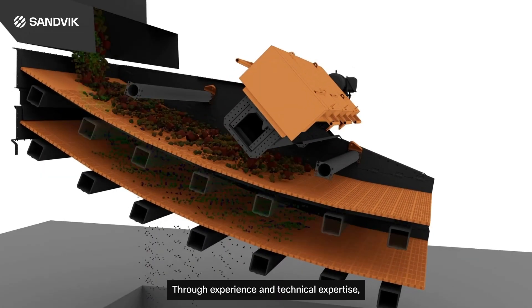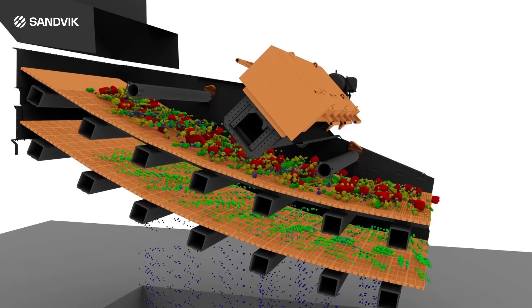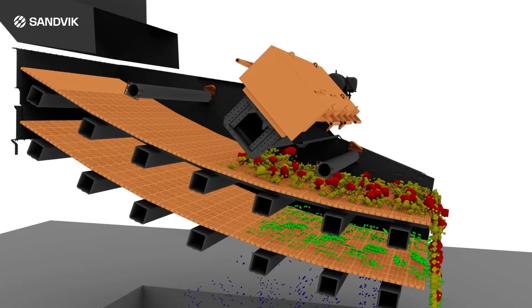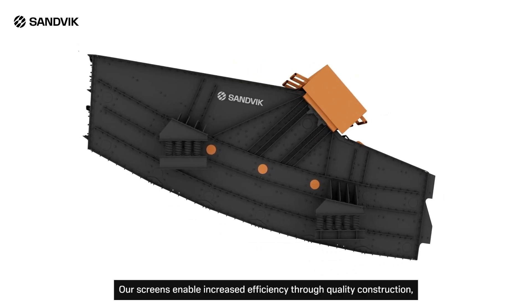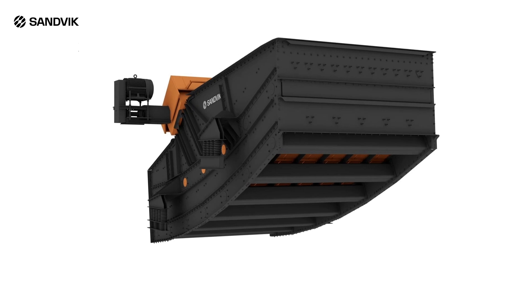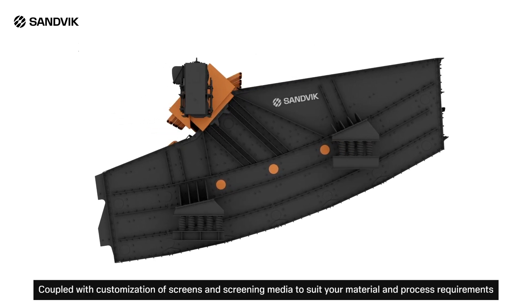Through experience and technical expertise, we help ensure efficient and reliable processing. We allow customers to maximize extraction in the most efficient, sustainable, and economic manner. Our screens enable increased efficiency through quality construction, high throughput, and a low CO2 footprint. They reliably offer high availability with a longer service life, coupled with customization of screens and screening media to suit your material and process requirements.